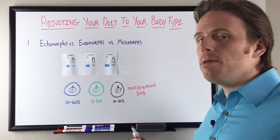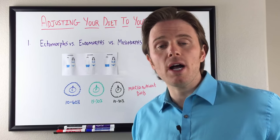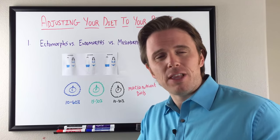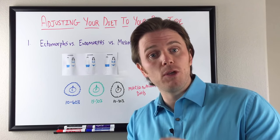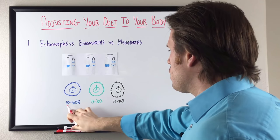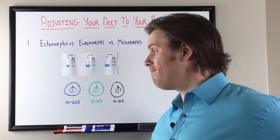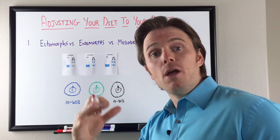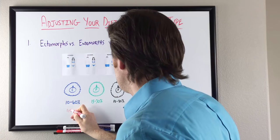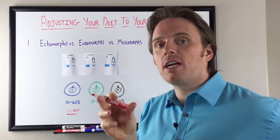With ectomorphs, we tend to be able to handle more carbohydrate. We always want to choose the right kinds — anti-inflammatory, nutrient-dense, low toxins. We want to be doing safe starches, ideally grain-free, because of the inflammatory nature and the number of people with leaky gut and autoimmune conditions. So the carbohydrate dial may go higher — somewhere between 40 and 60% for the ectomorph. We may adjust that carbohydrate up just a bit.